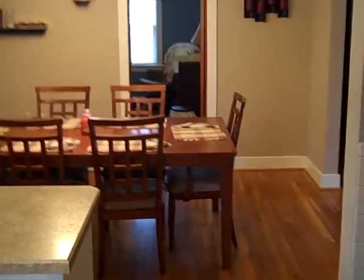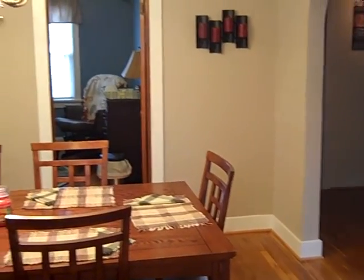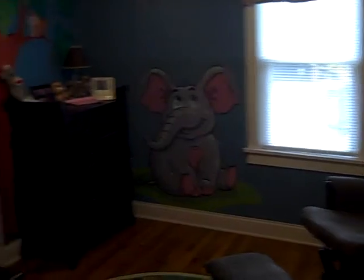Here's a quick shot coming back in from the breezeway into the kitchen, just to give a better perspective of how the floor plan is. Off the dining room is the second bedroom located on the main level.